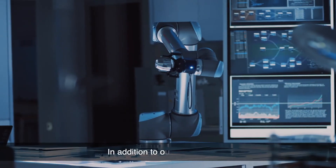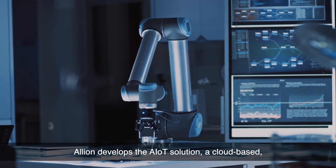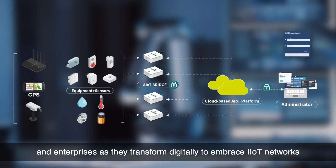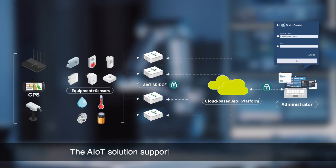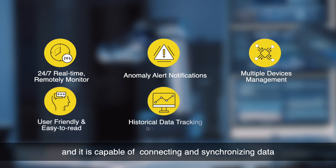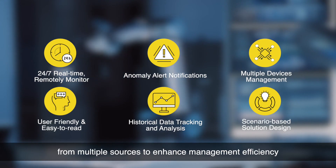In addition to our test solutions, Elyon develops the AIoT solution, a cloud-based, customizable platform to assist institutions and enterprises as they transform digitally to embrace IIoT networks. The AIoT solution supports real-time AI monitoring, timely alert mechanisms, and is capable of connecting and synchronizing data from multiple sources to enhance management efficiency.